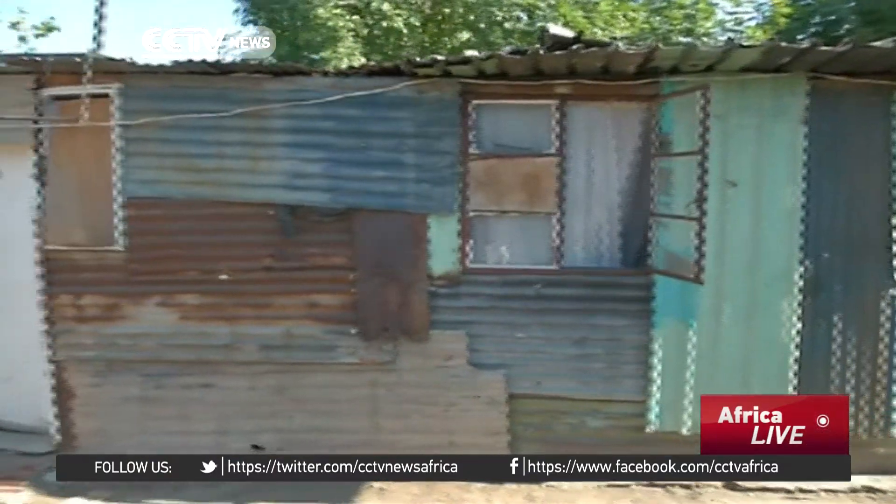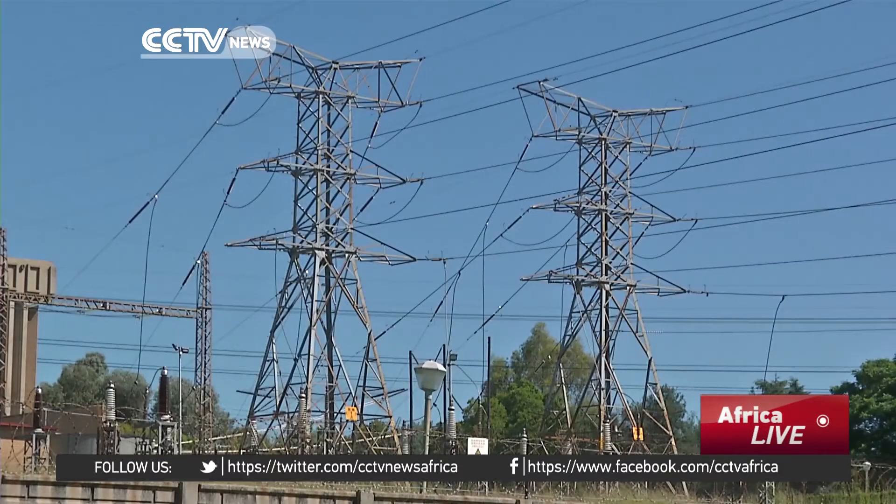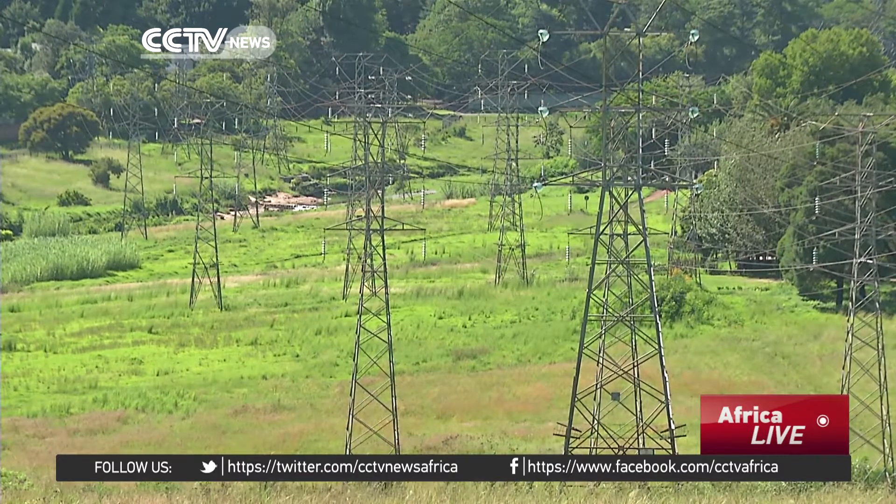Although the percentage of households with electricity in cities has increased over the years, many families in poor neighbourhoods and rural communities are still not connected to the grid. Wood, charcoal and candles offer cheaper alternatives.